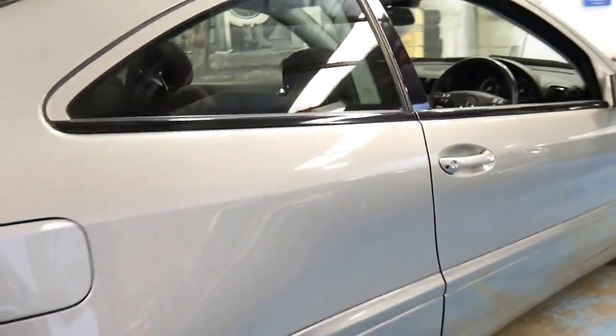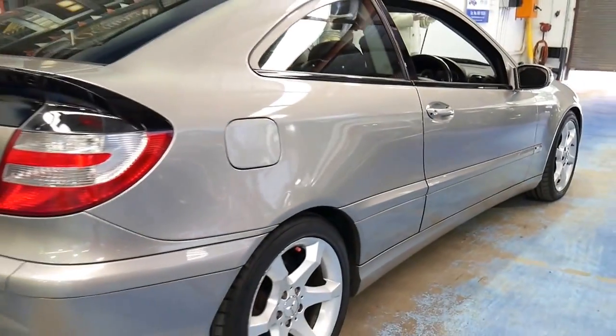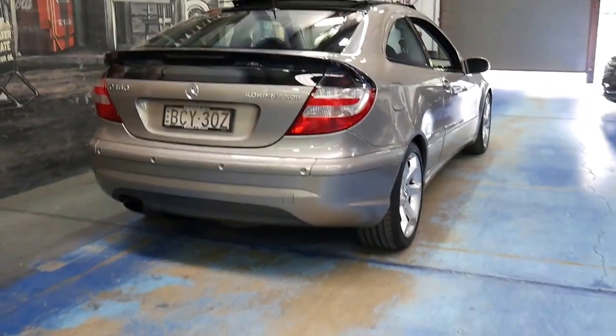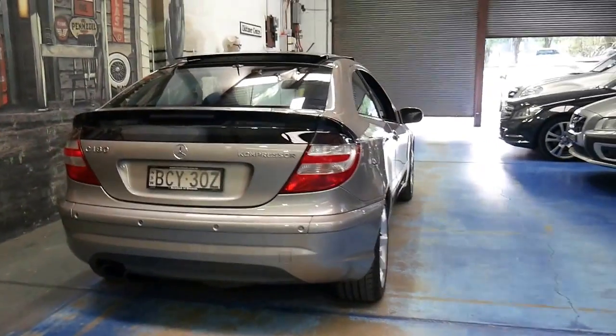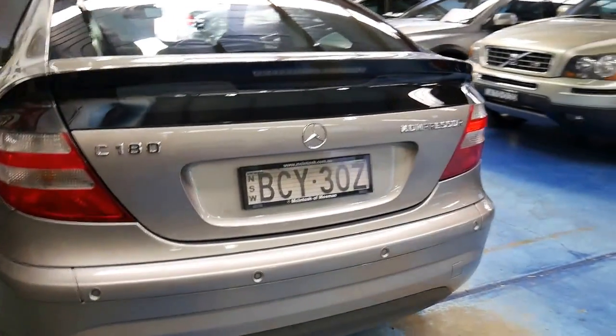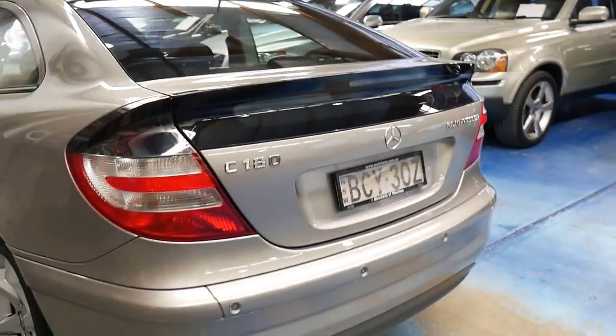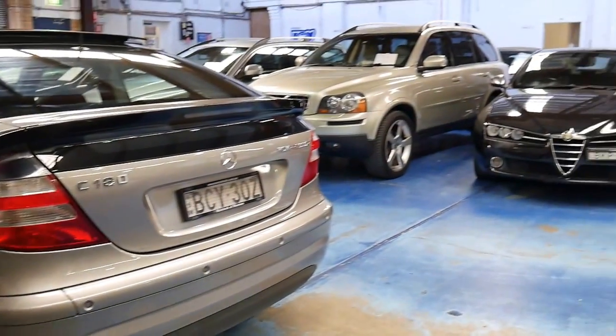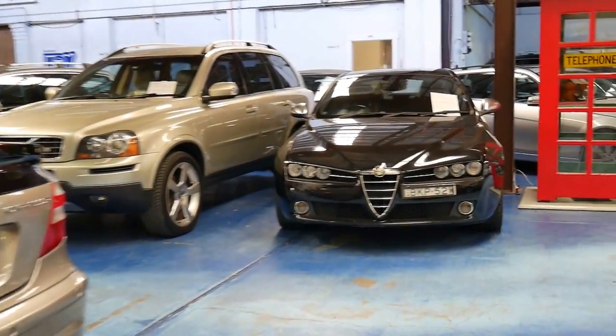Thanks for taking the time to watch our video. We have a number of vehicles in stock — a lot of Mercedes — and I believe we've got two or three C-Class Coupes from all different years, plus a couple of newer ones as well. You can see it's got what look to be the original Macintosh and Mossman frames, which is fantastic. Thanks again for watching — we're about 20 minutes from Sydney Airport.